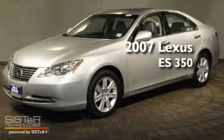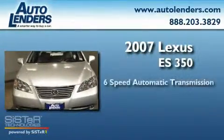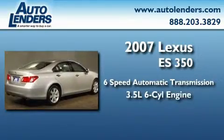This is a 2007 Lexus ES350. This four-door sedan has a six-speed automatic transmission and a 3.5 liter V6.